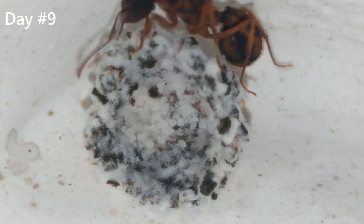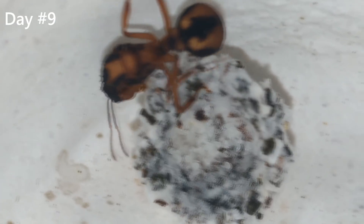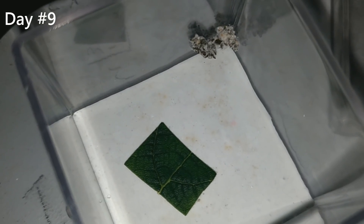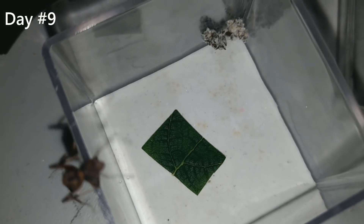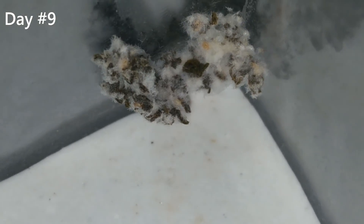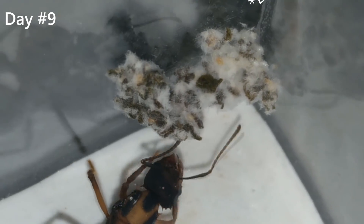You remember our Ada queen from the first videos? She shaped her fungus in a similar way. Here we have one of our other queens that is also doing great, and she's now trying to explore my table. This one is alone, but she's doing great compared to the other queens I'm keeping alone too. She is also covered in white dust from the plaster, since there is no friend to help her keep herself clean in the areas she can't reach.